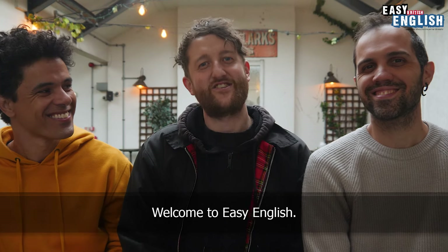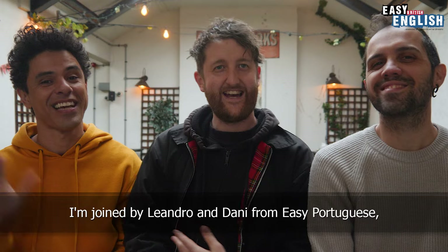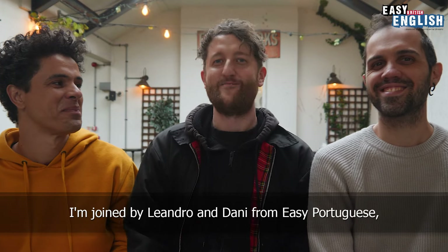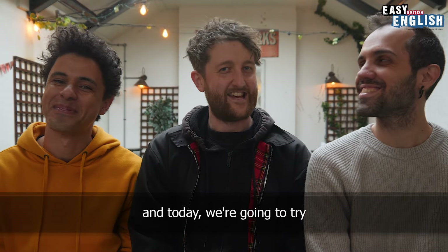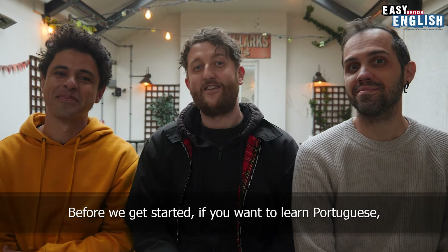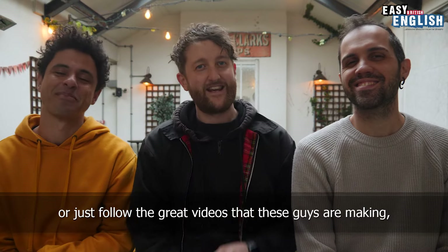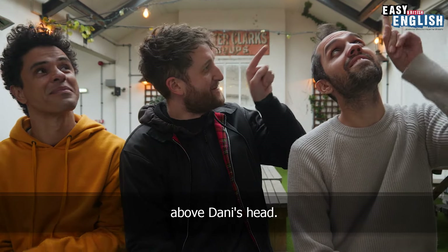Hiya, welcome to Easy English. Today is a special episode. I'm joined by Leandro and Danny from Easy Portuguese. Today we're going to try Brazilians trying British snacks. Before we get started, if you want to learn Portuguese or just follow the great videos that these guys are making, then follow them with the link up here above Danny's head.